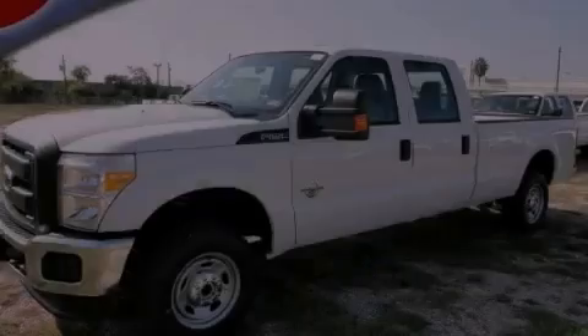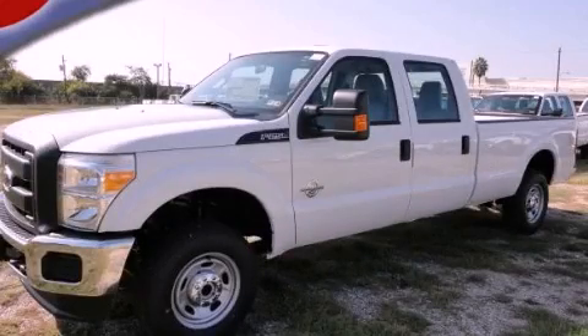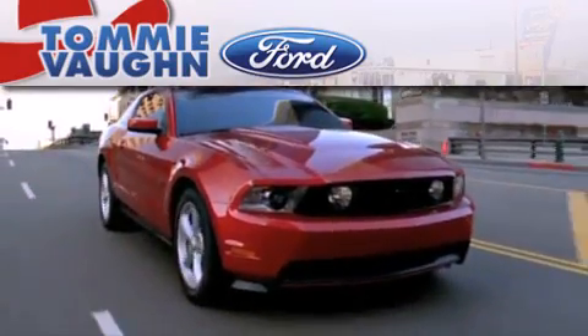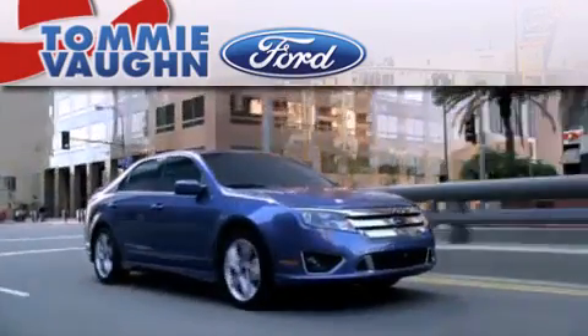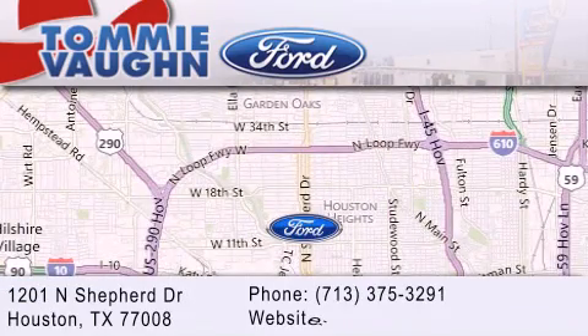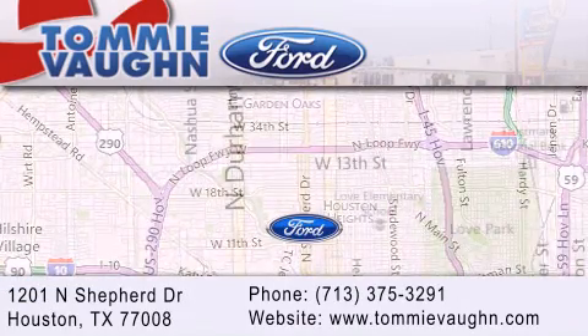We invite you to contact us today to learn more about this vehicle. Thank you for considering Tommy Vaughn Ford for your next luxury vehicle. If you have any questions, please visit our website, give us a call, or stop by our dealership located at 1201 North Shepard Drive in Houston.